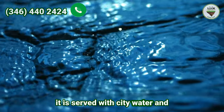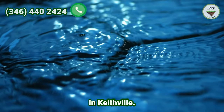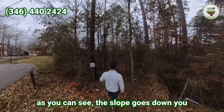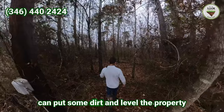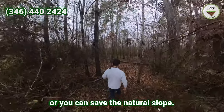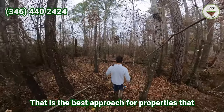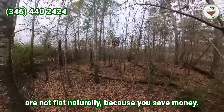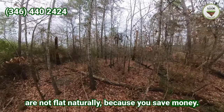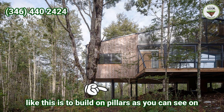It is served with city water, provided by Eagle Water Inc. in Keatville. As you can see, the slope goes down. You can put some dirt and level the property, or you can save the natural slope. The best approach for properties that are not flat naturally is to save money by preserving the slope. The best practice to build on a property like this is to build on pillars.